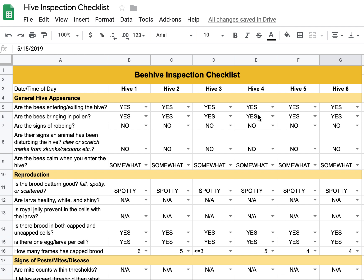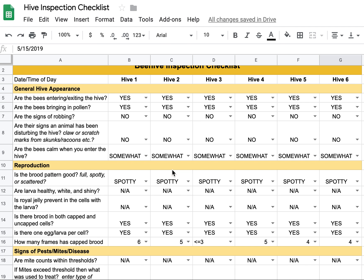This inspection was done on the 22nd, and it's broken up into several different sections. General hive appearance: are the bees entering and exiting? Yes, they are, and they are bringing in pollen — all 6 of them. Are there signs of robbing? No. The bees are getting along fine; they're not fighting or stealing from each other. There are no signs that animals have been bothering those hives at all.